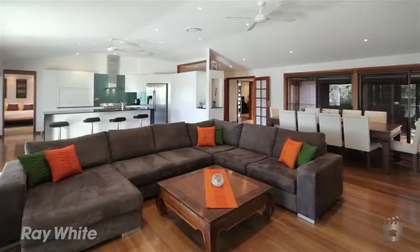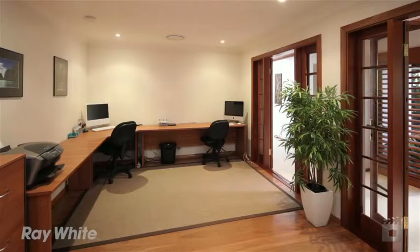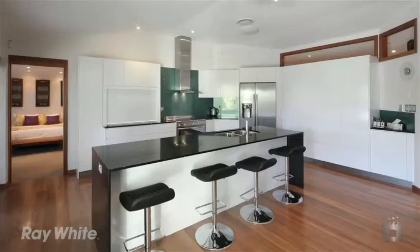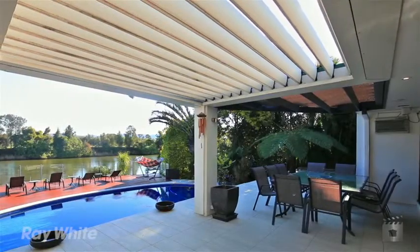This riverfront home features three bedrooms, an extra-large study, three bathrooms, an oversized home cinema, a new designer island kitchen, a boat ramp with electric winch, and an extra-large pontoon.